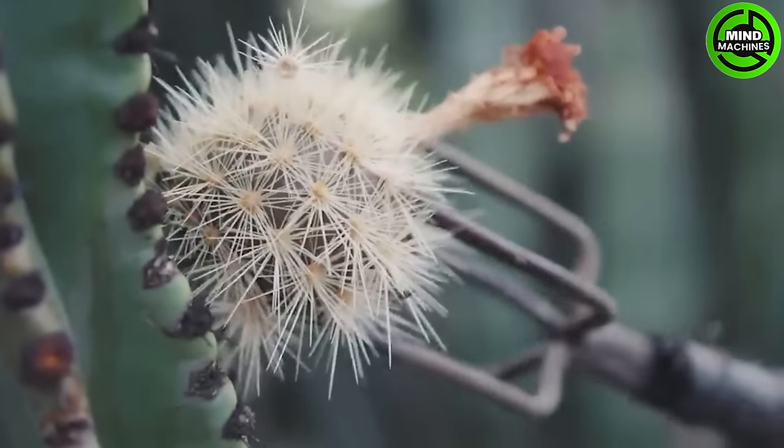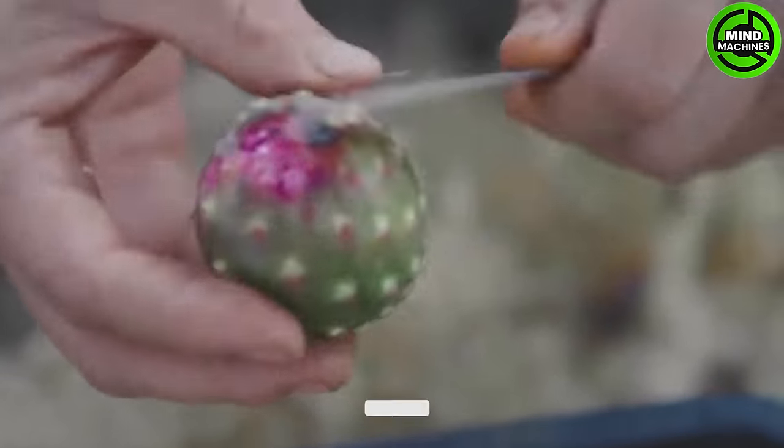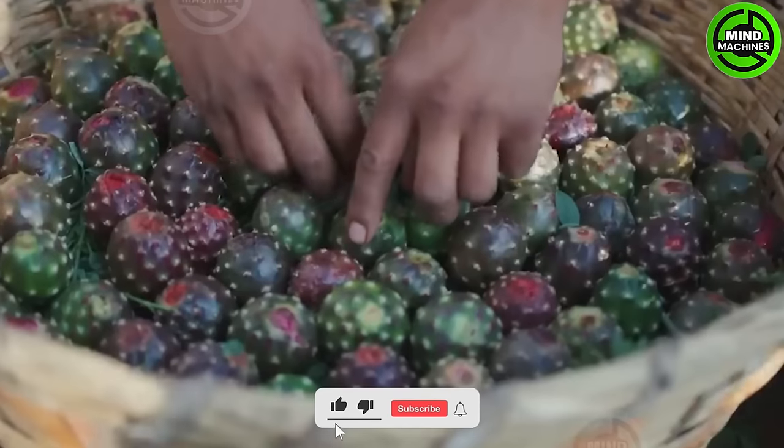The pitaya, covered in thorns that conceal a rich and colorful pulp, is a type of dragon fruit that has the potential to either benefit or harm the economies of entire towns in Mexico.